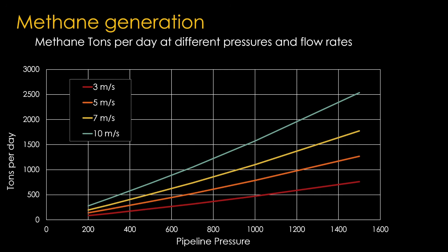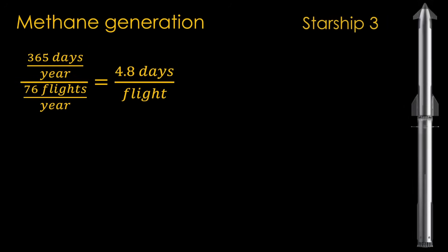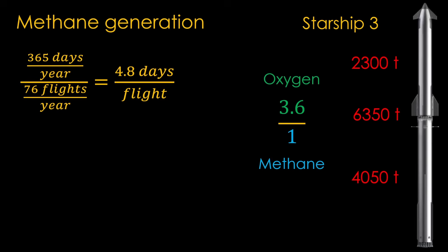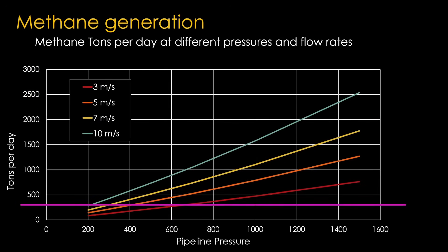Maybe if we come at it from the other direction and look at how much methane they would need. 76 flights a year means a flight every 4.8 days. Starship 3 will carry 4,050 tons of propellant in the first stage and 2,300 tons in the second stage, for 6,350 tons total of both liquid oxygen and liquid methane. The Raptor mixture ratio is about 3.6 parts oxygen to 1 part methane, so the 6,350 tons breaks down into 4,970 tons of liquid oxygen and 1,380 tons of liquid methane. To refuel a booster every 4.8 days would require 288 tons of methane per day — and it seems likely they can produce enough liquid methane for their expected launch rate.